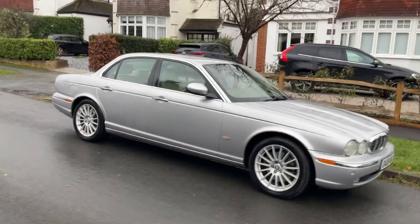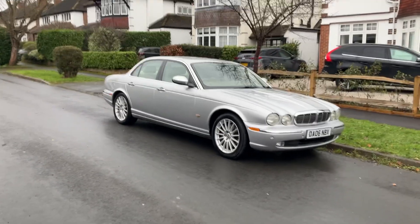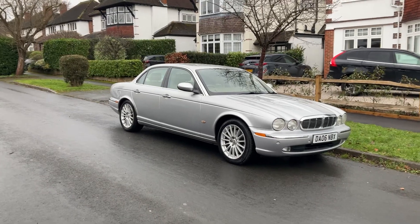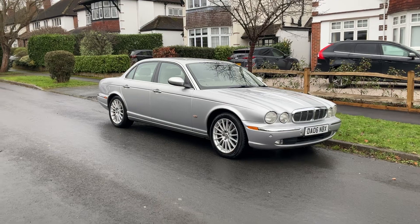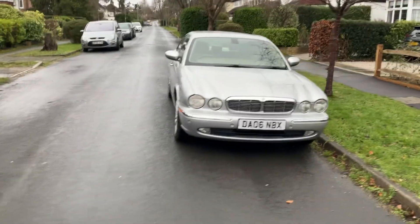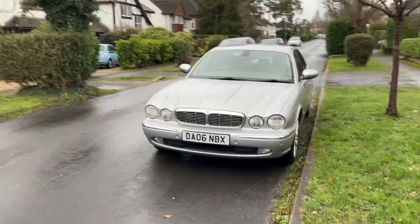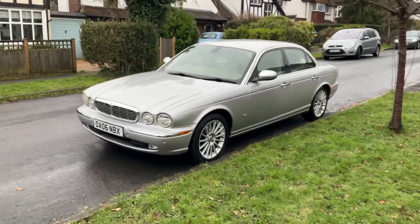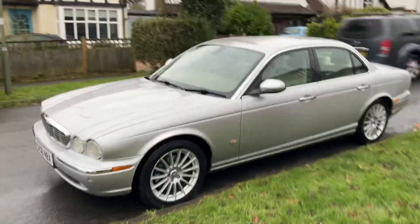Hello and welcome to the sale of my 2006 2.7 diesel twin-turbo Jaguar XJ6, otherwise known as the X350. I'll just give it a walk around. I've owned the car for a couple of years and it's been fantastic. I'm selling it because I'm buying a motorhome and if I had the room I'd keep it, but sadly I don't.